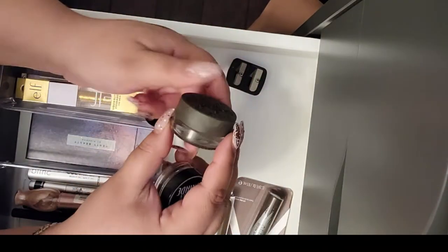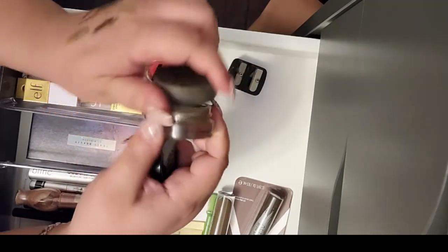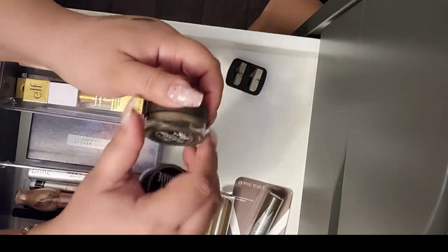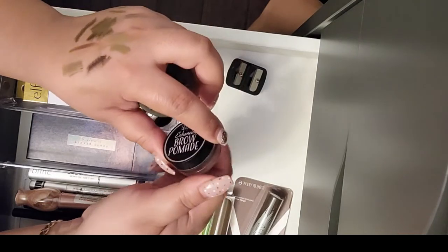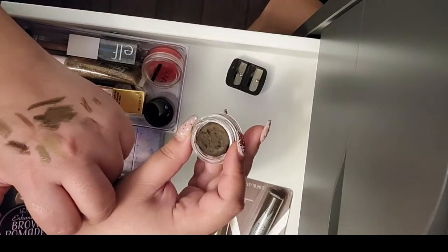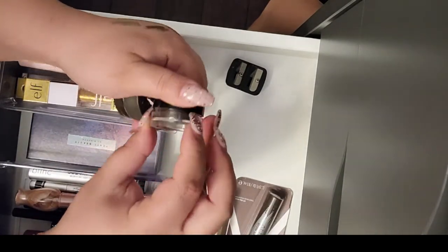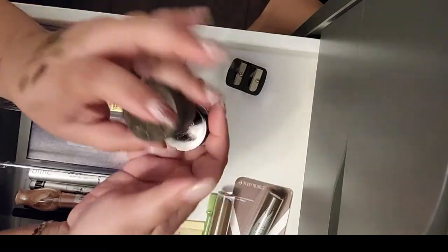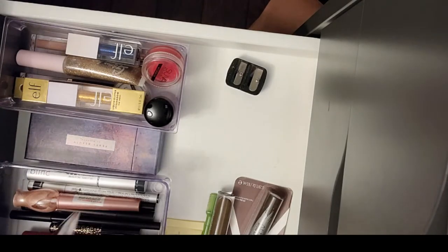I have two pomades here. This one from KVD Super Brow in Medium Brown — I kind of enjoyed it but it dried down quite a lot, so I'm letting it go. And this one from Ismo New York, their Brow Powder Pomade — the same thing: it dries down really fast and it feels like too much work. This one is called Gingerbread. Not keeping it — giving it away as well.